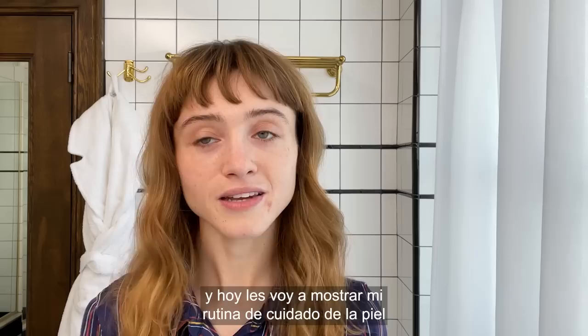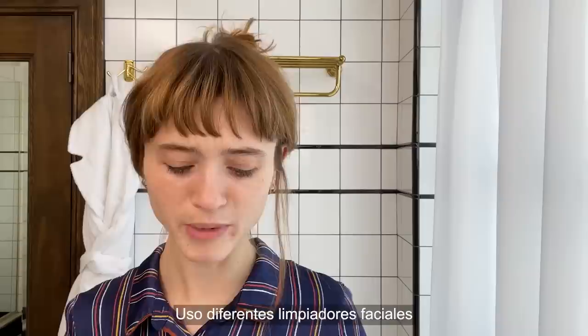Hi Vogue! It's Natalia Dyer and today I'm going to show you my current skincare routine and just like an everyday simple makeup look.